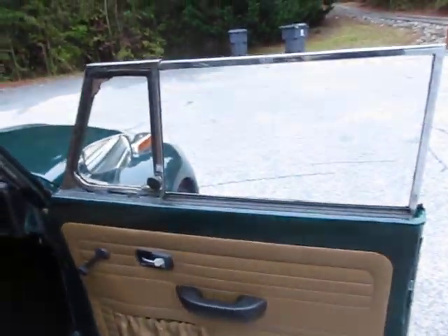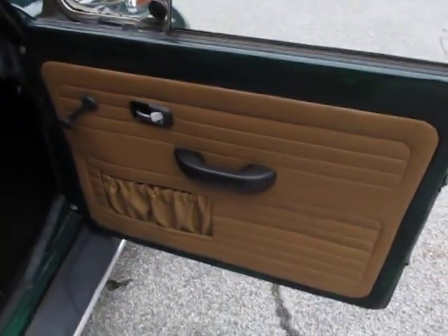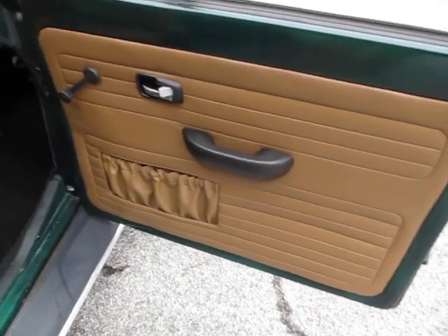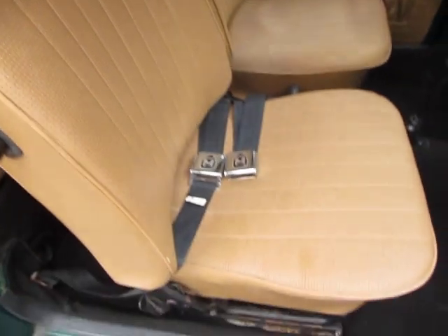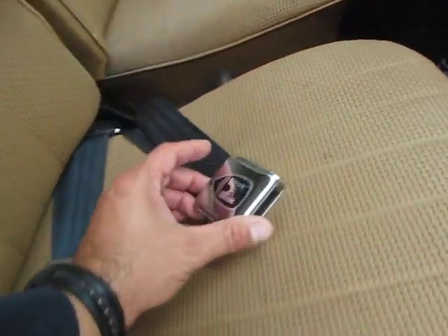Going inside the car, everything on the upholstery is new. It's got new door panels, new seat covers, new Wolfsburg West seat belts, which is really nice. Back seat as well — all new carpet in the back is in good shape.